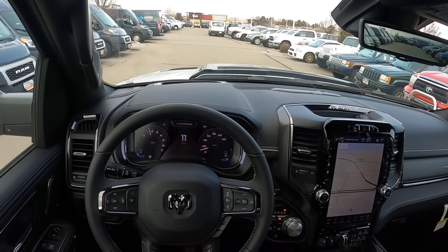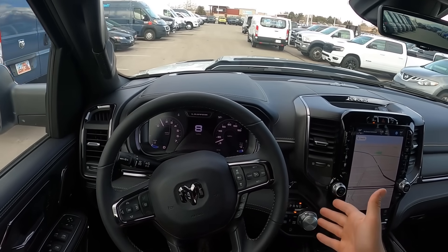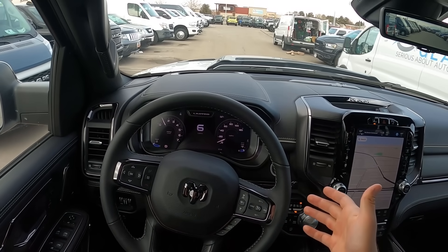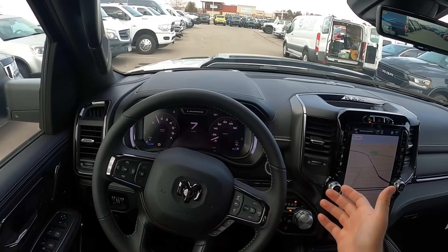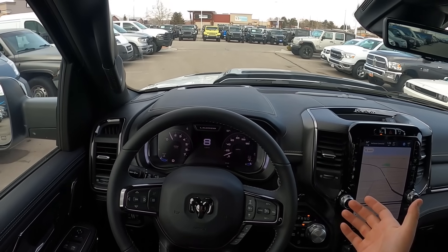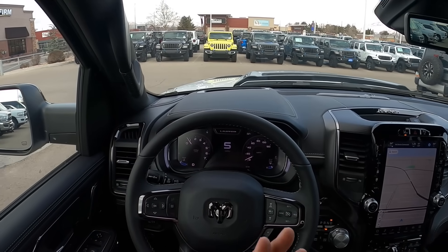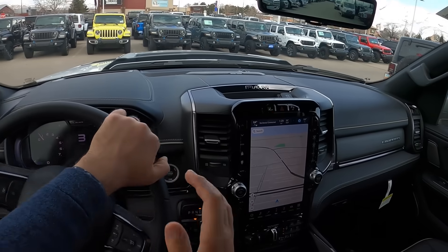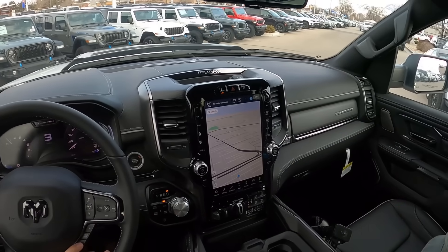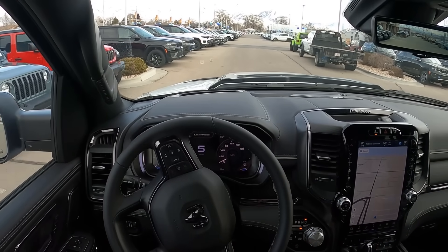If you're going to keep the truck for a really long time, this powertrain has been shown to be reliable. They've had this Hemi V8 for eons at this point. If you're going to keep the truck outside of the warranty for a long time, I'm not saying the inline six is going to be unreliable, but we don't know — whereas with this we do know this is a reliable pickup truck. Let me know your thoughts on the Ram Limited and the current deals going on these.